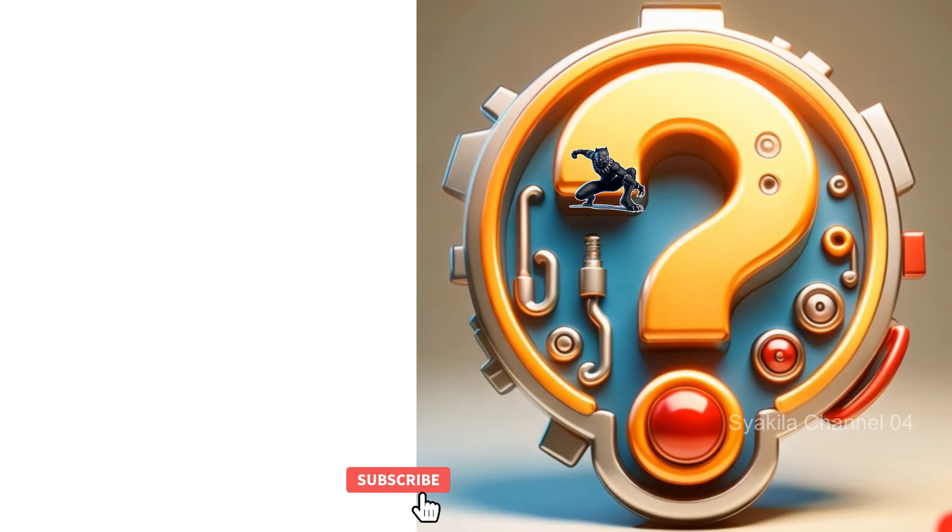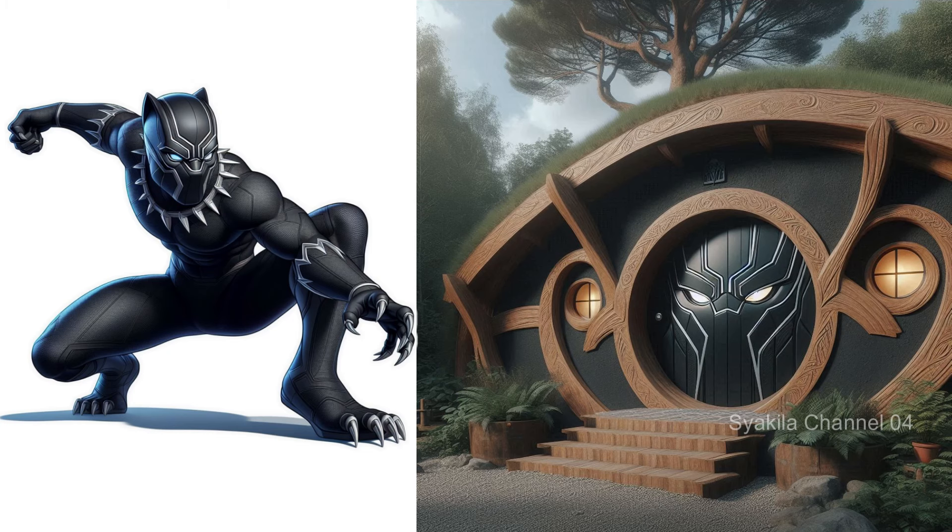Black Panther transformation into Hobbit House. This is a change of heroes from Wakanda.